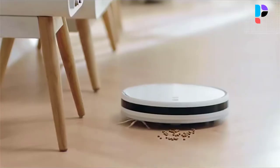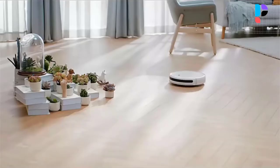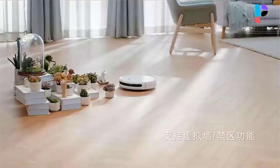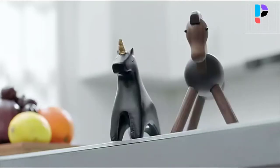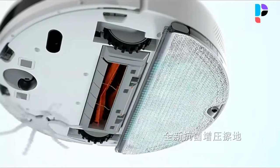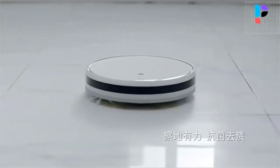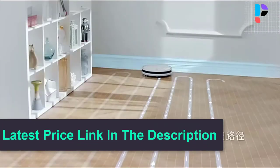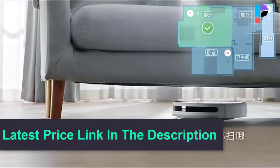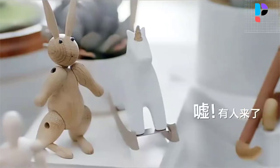The new product uses ultra-fine fiber antibacterial flexible wipes, coated with a high molecular polymer antibacterial agent, which can inhibit the growth of bacteria for a long time and achieve 99.9% bacteria inhibition. The new generation vacuum cleaner is upgraded to 2700 Pascal cyclone suction with 4-speed suction mode and a 550 milliliter dust box, which can instantly remove dust.